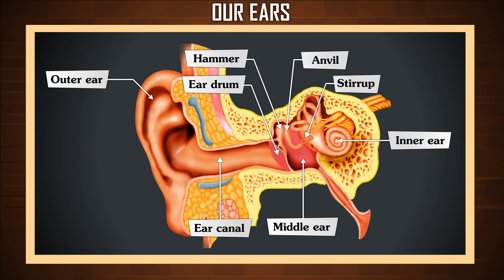The inner ear controls our hearing and our balance. It is made up of the cochlea, a small curled tube. Sound comes into the inner ear as vibrations and enters the cochlea. The cochlea is filled with liquid. It also has thousands of tiny hairs which vibrate when sound waves hit them. These vibrations create nerve signals that are sent to the brain.